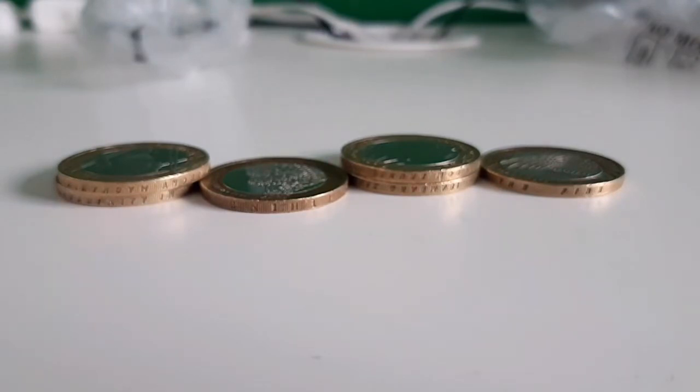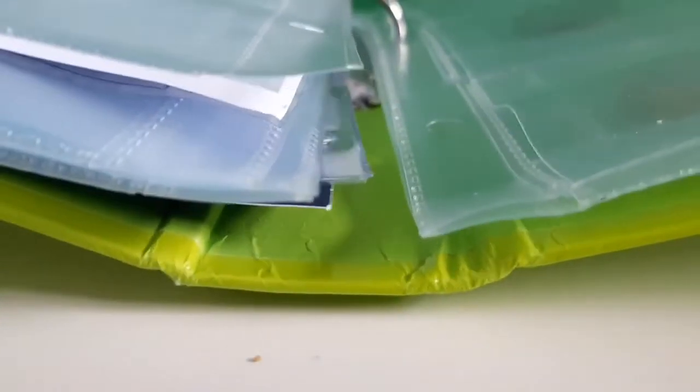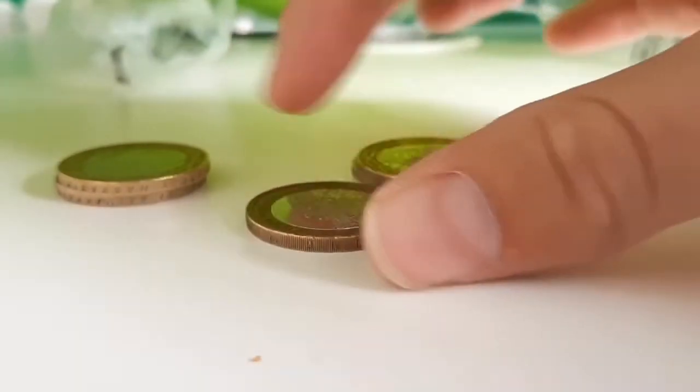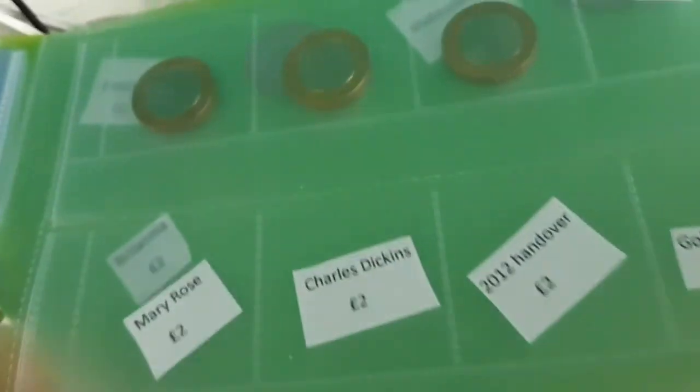I'm going to grab the album and see if we need anything. Let's get to the two pound coin page. We might need — yep, we need Charles Dickens! Here it is. Where's Charles Dickens in the album? Up here — there it is right there.